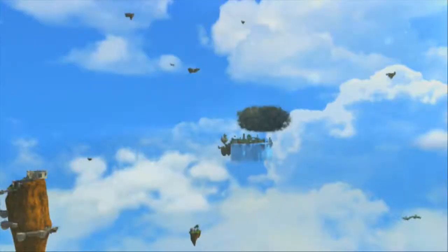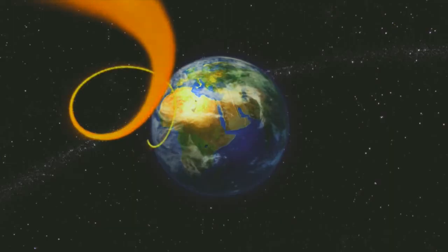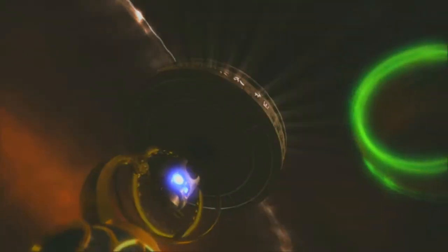An evil Portal Master uses the power of the Darkness to send the Skylanders on a one-way trip — blasted from their homeworld and sent to ours, the land of the Portal Masters. As Portal Masters, we can guide the Skylanders to the pieces of the Core of Light, the only weapon that can beat back the Darkness.